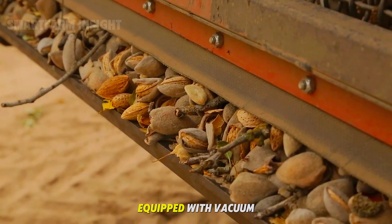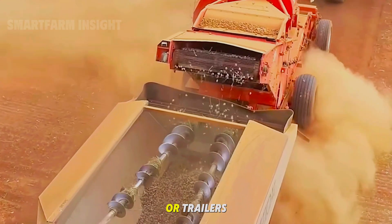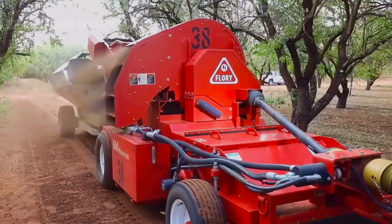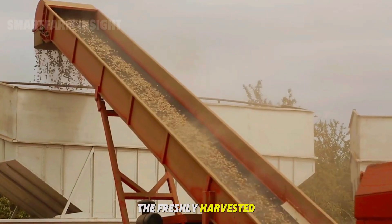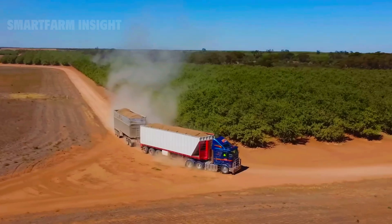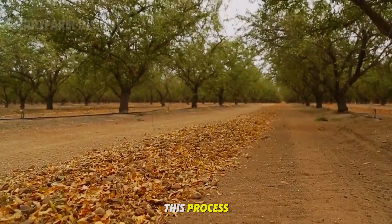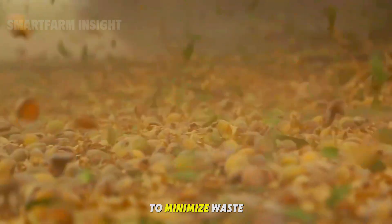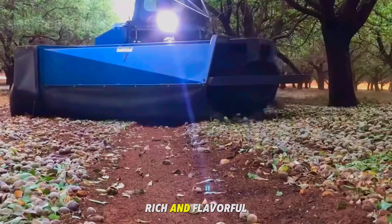Next, pickup machines equipped with vacuum systems collect the almonds from the rows and transfer them into large bins or trailers. From there, the freshly harvested almonds are loaded onto trucks and transported to the drying and processing facilities. Each step of this process — shaking, sweeping, collecting — is designed to minimize waste, prevent damage, and preserve the natural oils that make almonds rich and flavorful.